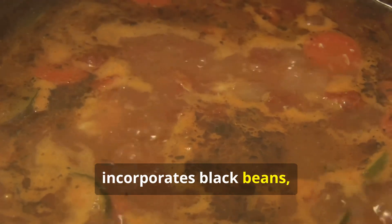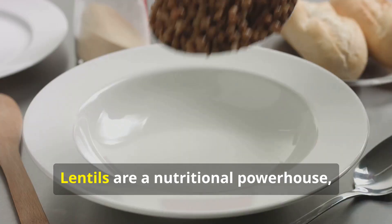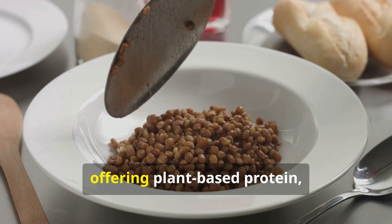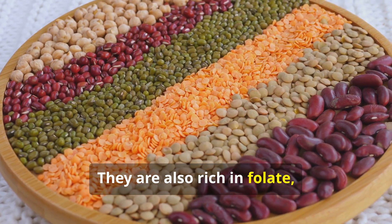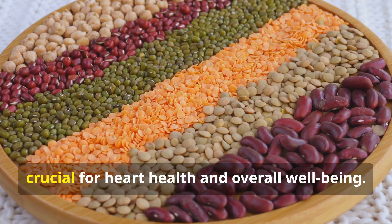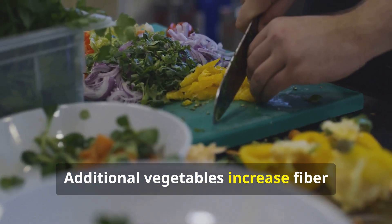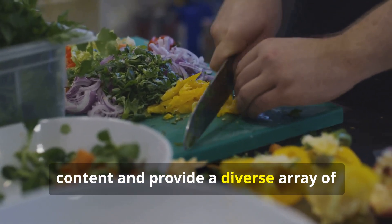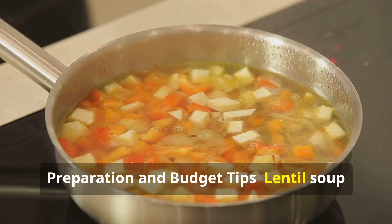Lentil soup — nutritional highlights: Chunky lentil and vegetable soup incorporates black beans, diced tomatoes, and a variety of vegetables. Lentils are a nutritional powerhouse offering plant-based protein, fiber, and complex carbohydrates. They are also rich in folate, iron, and potassium, crucial for heart health and overall well-being. Additional vegetables increase fiber content and provide a diverse array of vitamins and minerals.